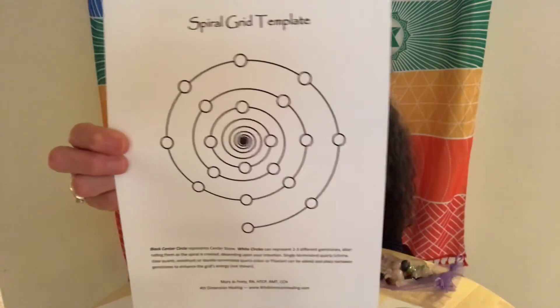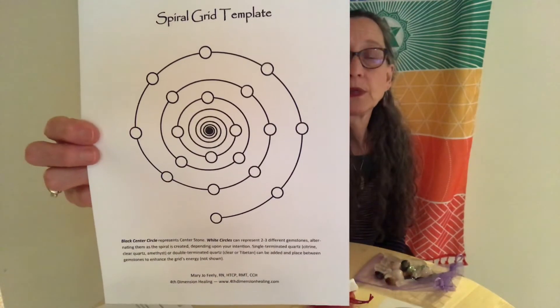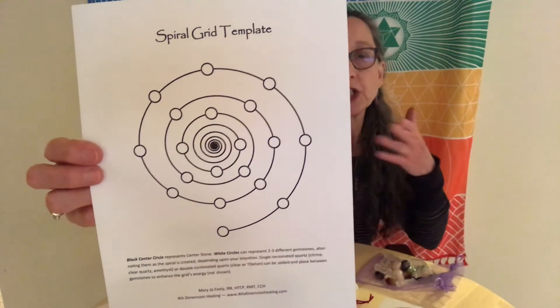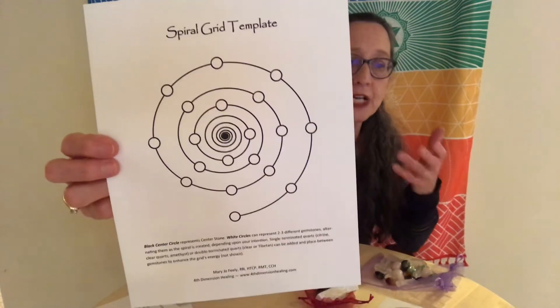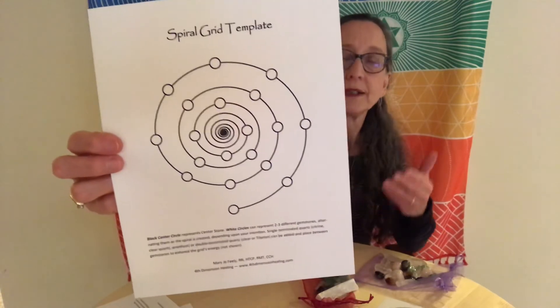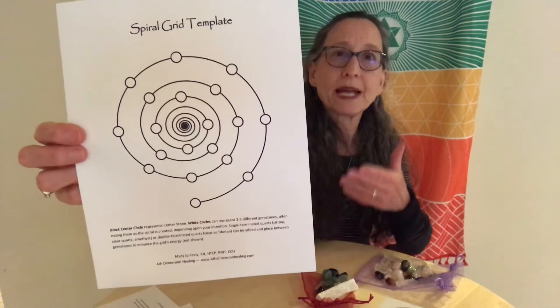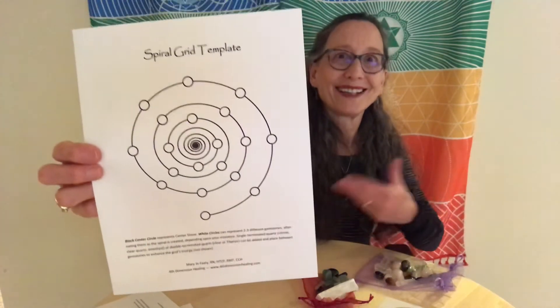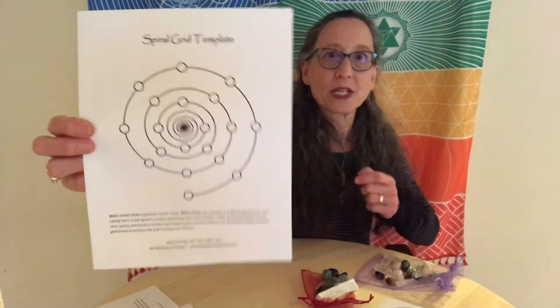Here are some examples of templates that I offer in my online shop as part of some collections of grid crystals I already have prepared. Here is the spiral. The spiral sacred geometry pattern has a vortex type of energy — it's an energy of growth, an energy of re-energizing. You can see that this would have a place in healing if those were the sorts of healing processes you were calling forth.